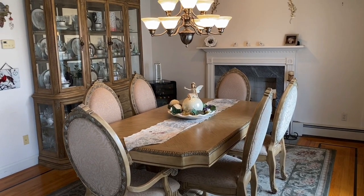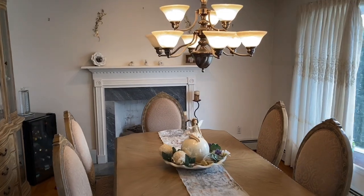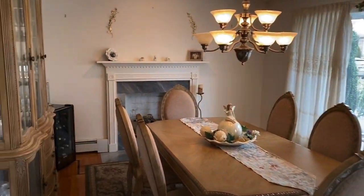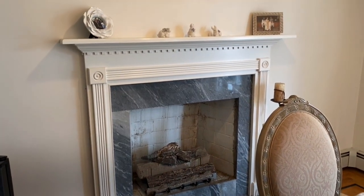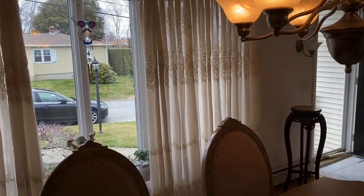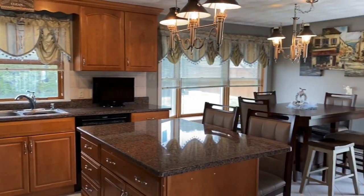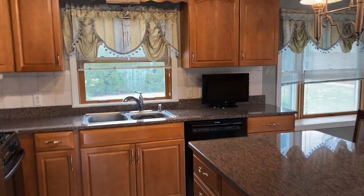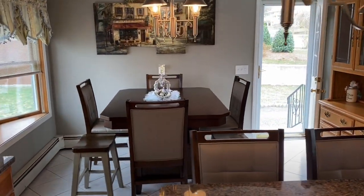The tour begins entering the front door into the beautiful dining room. Tons of natural light in this room, and there's also a great marble fireplace. The dining room opens up very nicely into the updated granite kitchen. It's a sun-drenched kitchen with lots of windows.